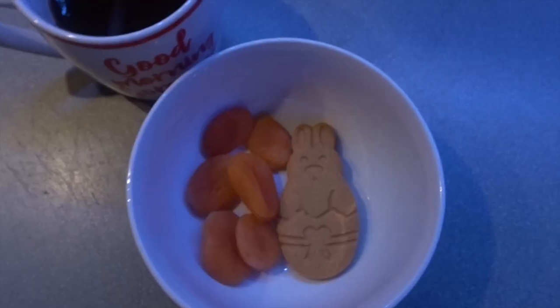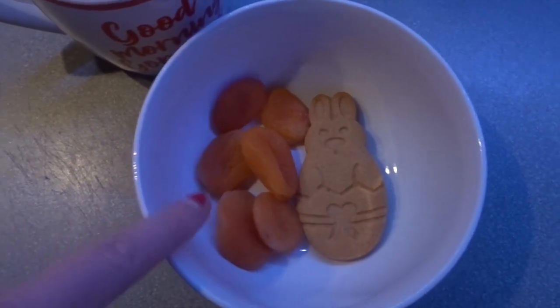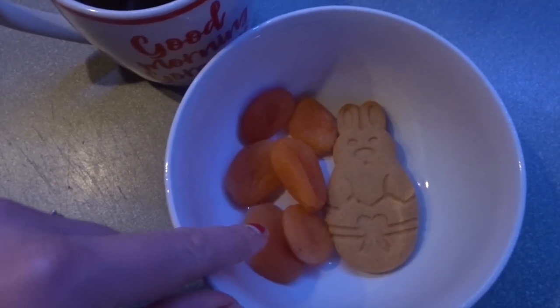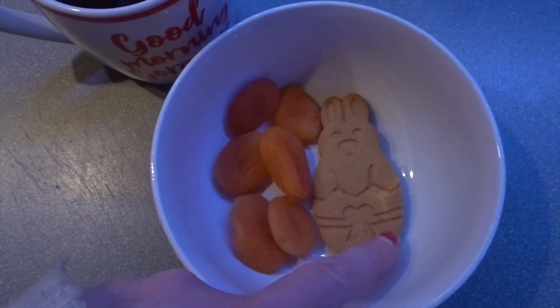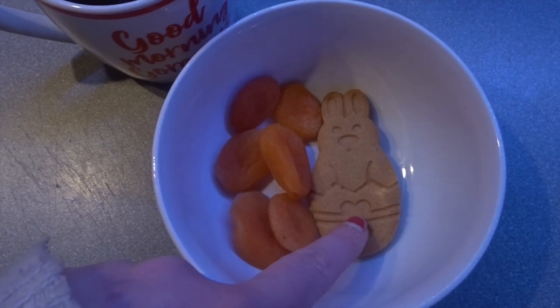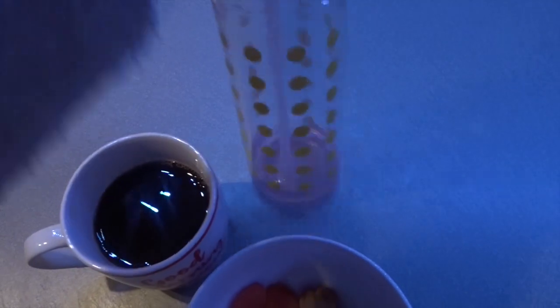I hope you've had a lovely day. For my evening snack I've got 30 grams of apricots from Aldi — six of them weighed out at 52 calories — and a little gingerbread Easter bunny from Home Bargains which is 47 calories. Then I'm having a black coffee and I'll refill my water bottle.